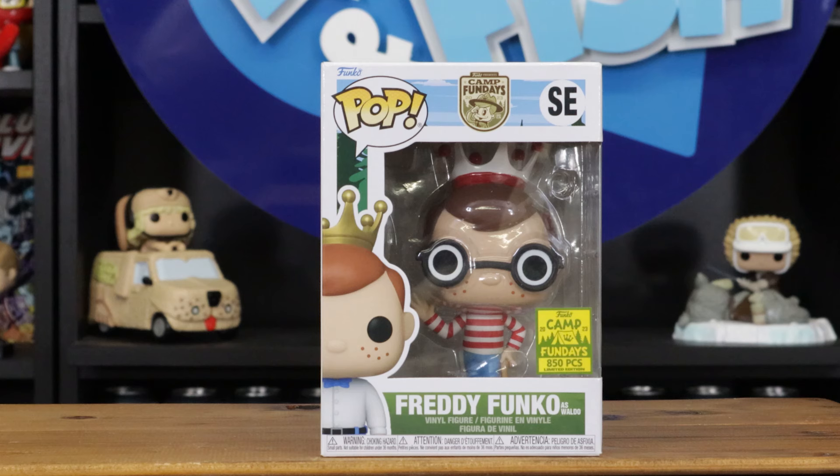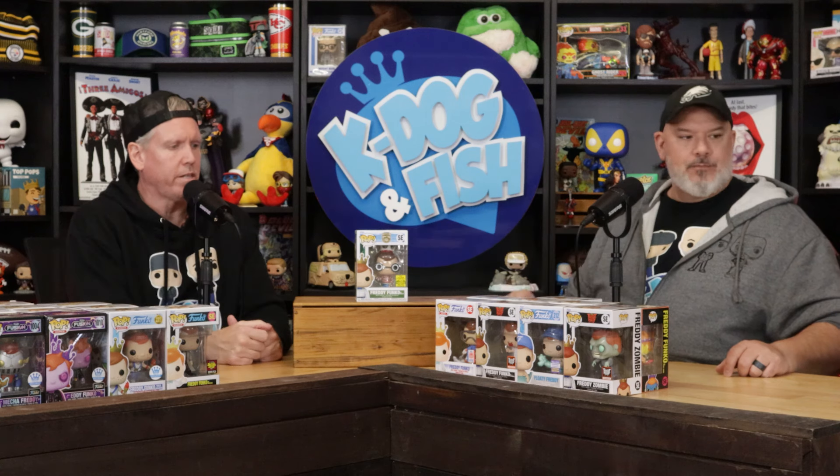I have an 850-piece Freddy as Waldo. That's pretty cool, but I feel like with a piece count that low it should have had the Waldo art on the side and top. I don't know if any of this year's Fun Days had that — some old ones didn't have it either.